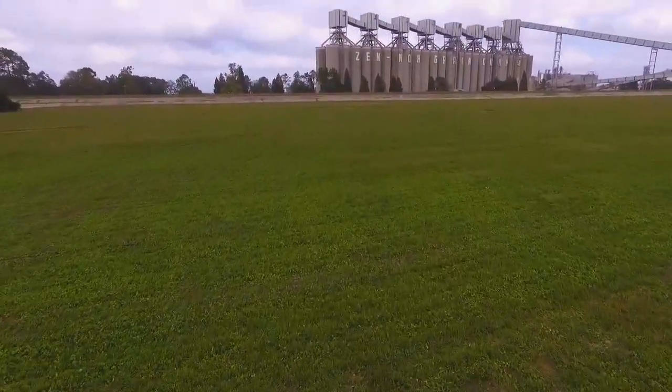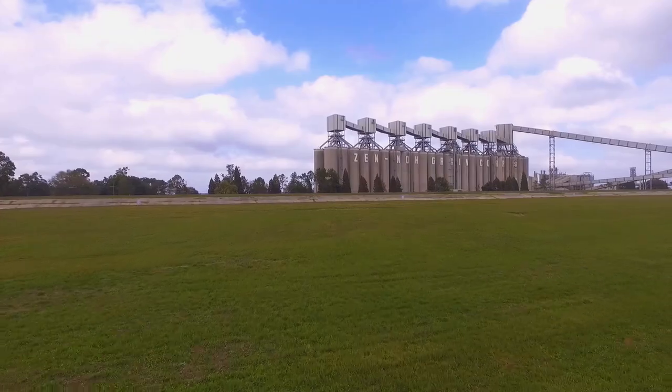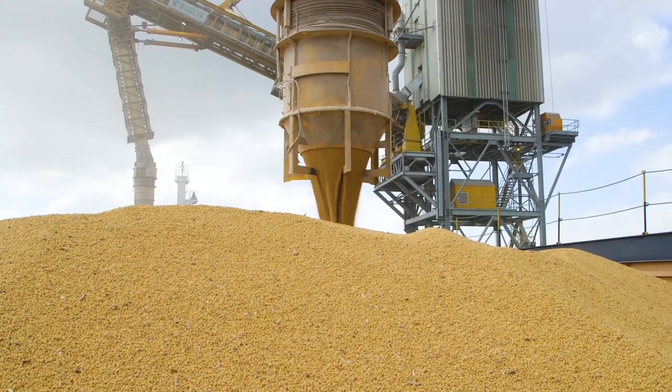Each of the 54 storage bins on site can hold an entire barge load of grain. To be an efficient export terminal, it's grain in and grain out. We are not here to store bushels — we're here to load boats. It's bushels in and bushels out, and our goal is to load a boat a day, every day.